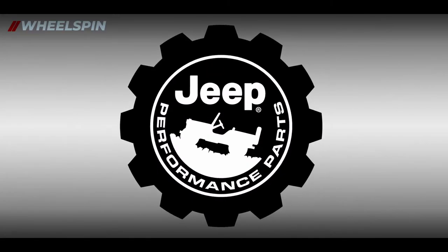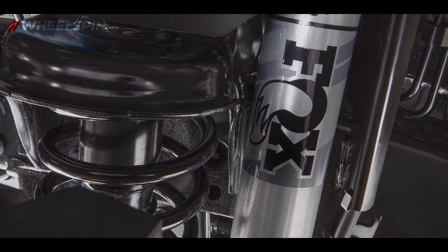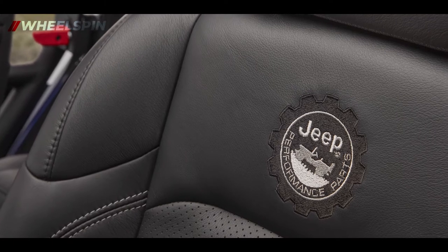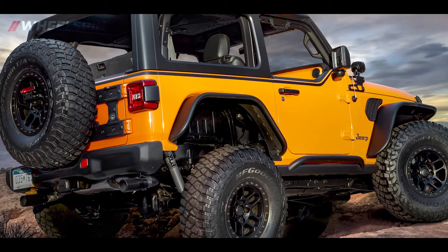It's no wonder that the Jeep Wrangler is now the most accessorized vehicle, with 90% of the Wranglers we're selling today equipped with Jeep Performance Parts and accessories. Overall, for the Jeep lineup, we have over 500 Jeep Performance Parts and accessories available in market today. You'll see a mixture of those products as well as some concept ideas on the vehicles we're going to feature at Easter Jeep Safari.